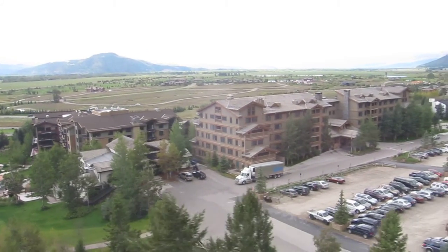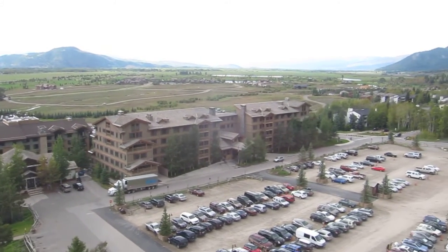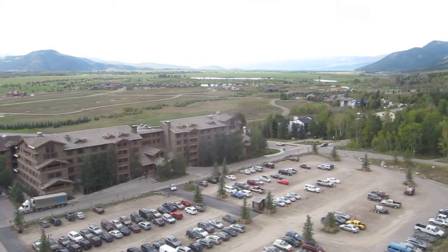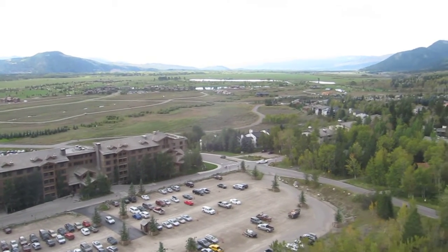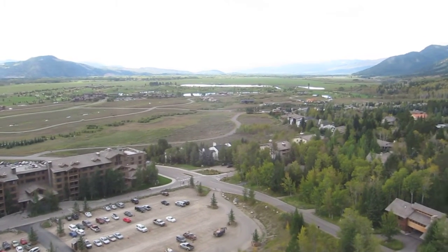Hello, and welcome to the Jackson Hole Mountain Resort, operating in partnership with the United States Forest Service. This aerial tram, which opened to the public in December 2008, offers the greatest continual vertical rise of any ski area in the United States, as well as a unique view of one of America's finest recreational areas.